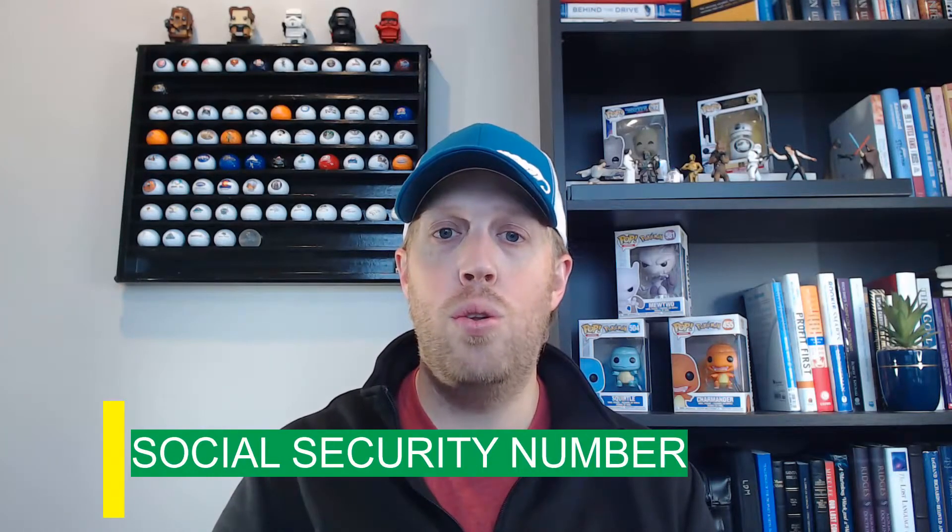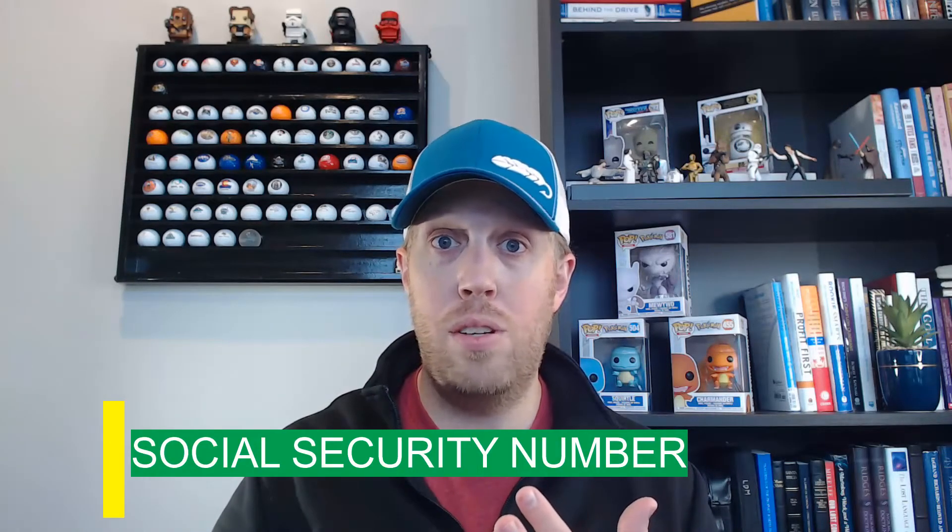They're also probably going to want the social security number for any business partners with more than 20% ownership. They may also want a business operating agreement from when you set up your entity, recent business financials like a profit and loss statement from QuickBooks or whatever system you use, and a list of employees who will need cards. For us, that was our facility administrator — we just needed her name, not even her social security number, to put it on the card.